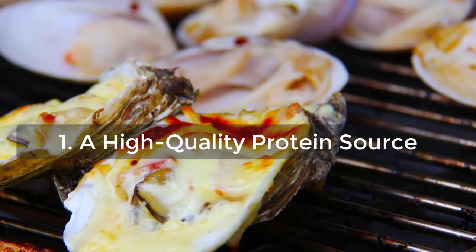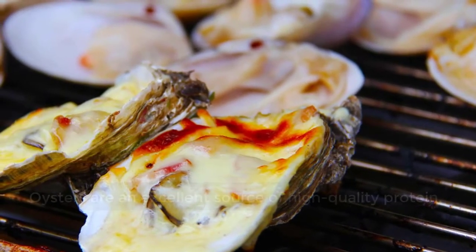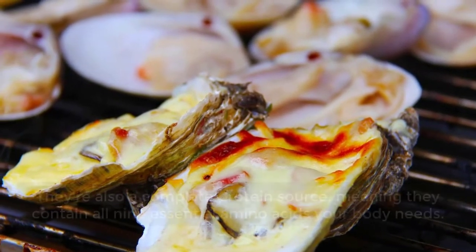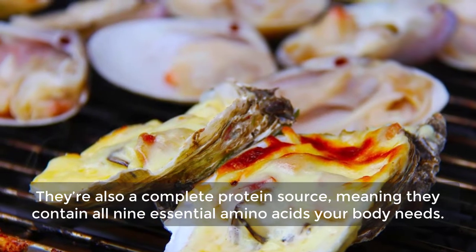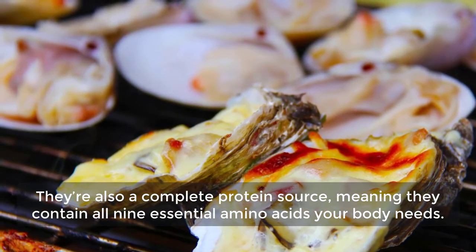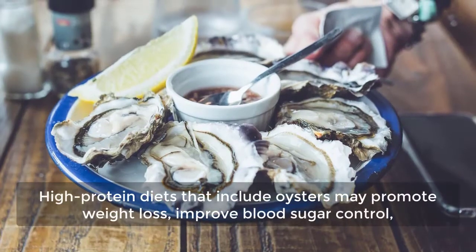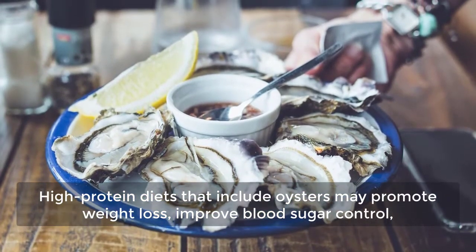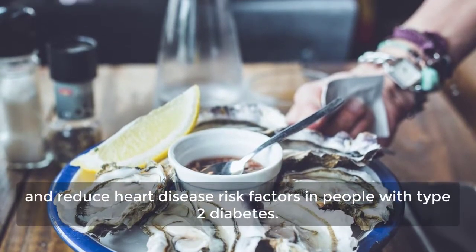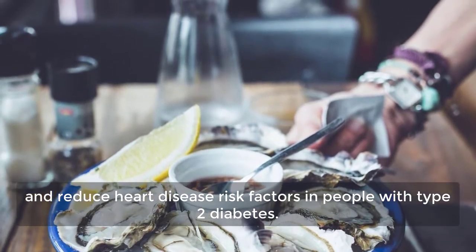1. A High-Quality Protein Source. Oysters are an excellent source of high-quality protein. They are also a complete protein source, meaning they contain all 9 essential amino acids your body needs. High-protein diets that include oysters may promote weight loss, improve blood sugar control, and reduce heart disease risk factors in people with type 2 diabetes.